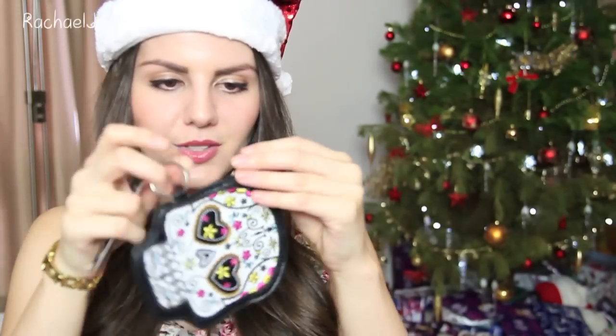The next product I got is actually a gift for Kirsten. This is a little skull coin purse that comes on a little key ring. It looks a little bit like the Day of the Dead kind of skulls. And this was $12.95.